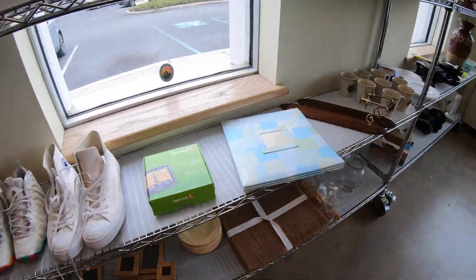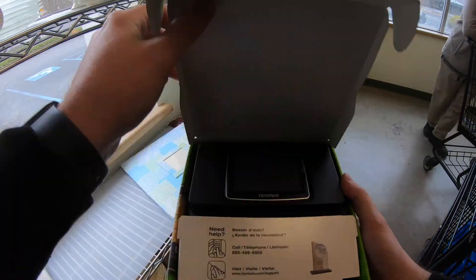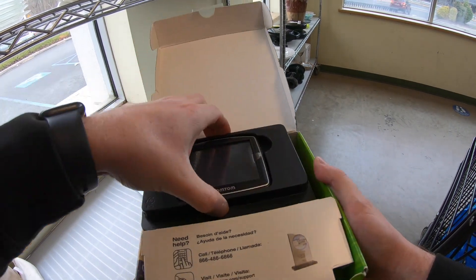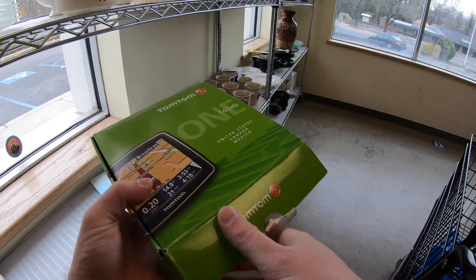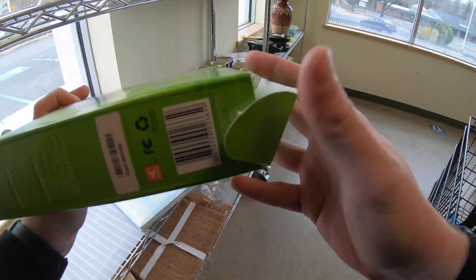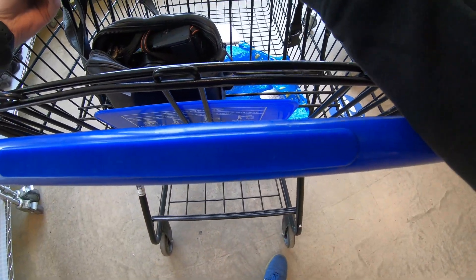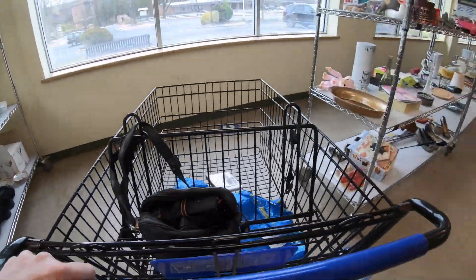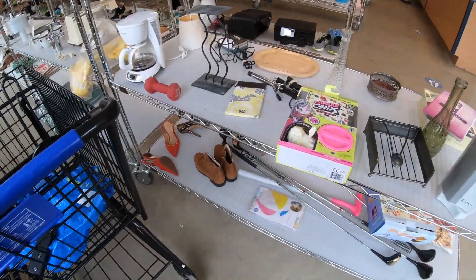Coming over here, looking at the shoes — $19.99, not my price range — but I find this TomTom. If you recall from a previous video, we did pick one up that was brand new. This one looks to be brand new; the cords look a little dusty, so I'm not sure. We'll go ahead and look it up and see if it's worth the pickup. They did not have a price on it, but it was going to be $5.99. When I looked it up, I think one sold for like $14, so definitely not something that we would be interested in.